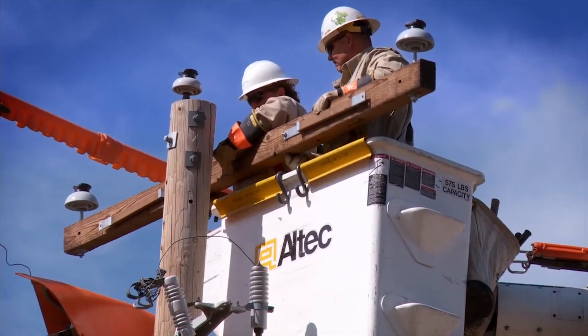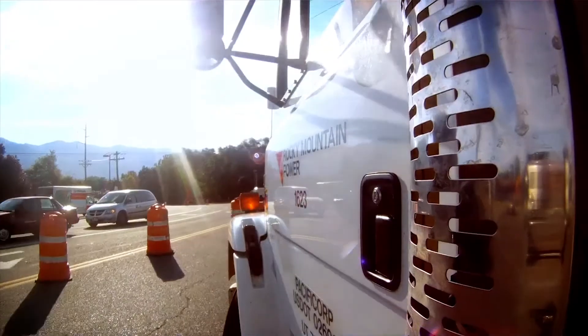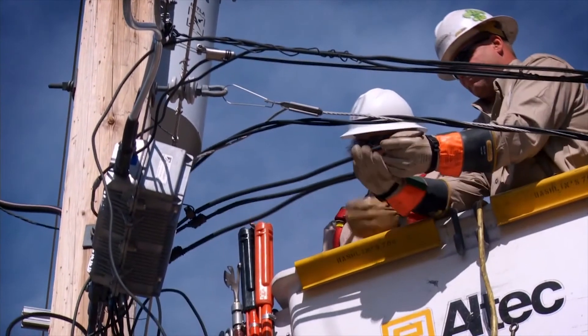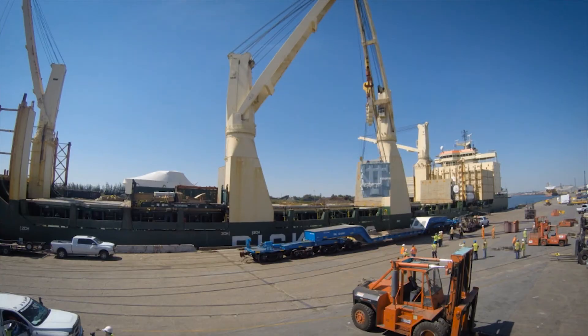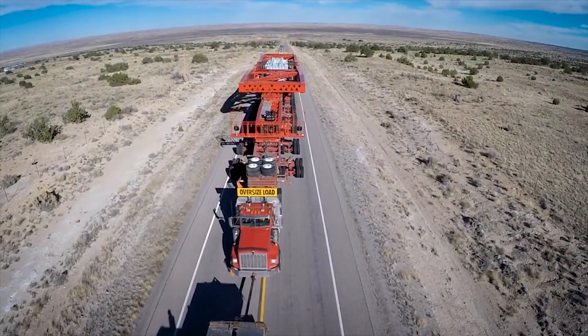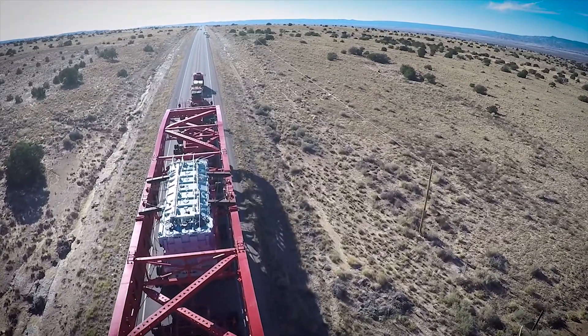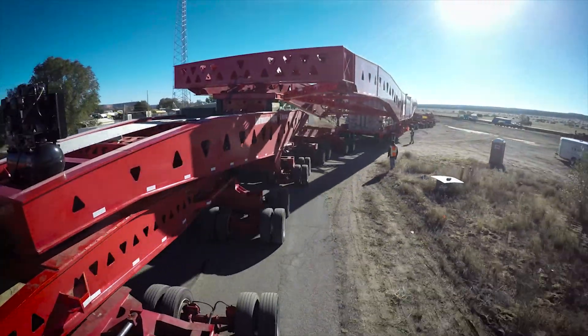We do what it takes to provide safe, reliable electric service to our customers, and sometimes that's a big job. In this case, the biggest in the country. We just installed the U.S.'s largest phase-shifting power transformer at Rocky Mountain Power's Pinto substation outside Monticello, Utah.